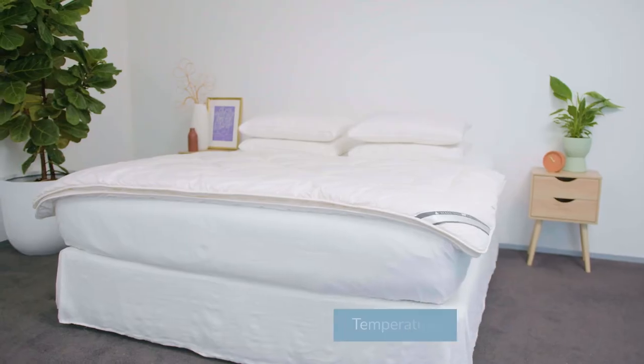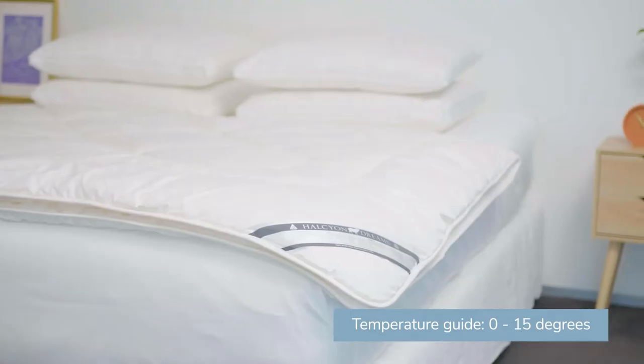Seriously Snuggly — this quilt will keep you as warm as toast on the coldest winter nights. You'll feel so cozy you won't want to get out of bed.